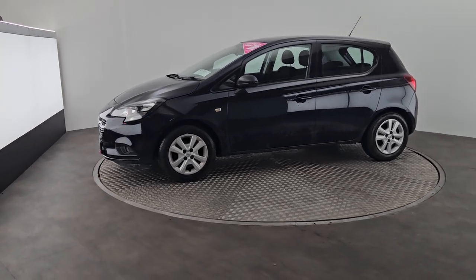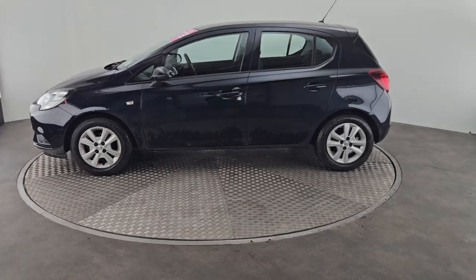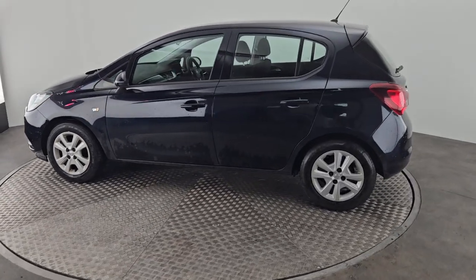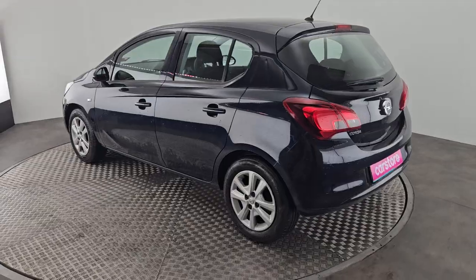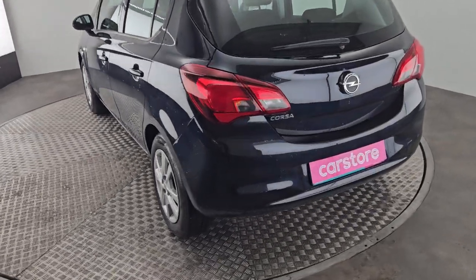Coming around the car, this car will come with a one-year warranty, a full service check over. It can also come with your scratch and dent protection, gap cover insurance, and your paint and fabric protection as well.